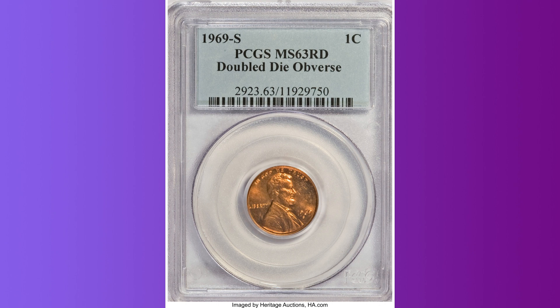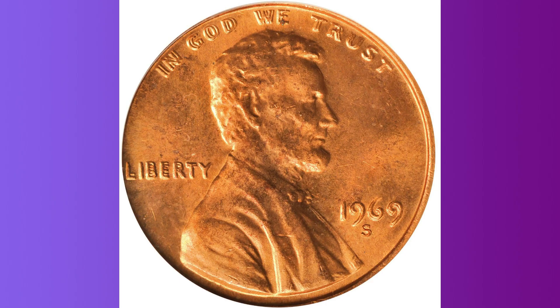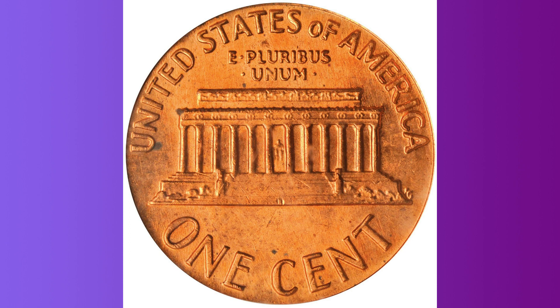This excellent penny has fully bright orange luster with silky, somewhat reflective surfaces and strong design details. A few small surface marks and a minor obverse spot are all that prevent a higher numerical grade. The date, Liberty, and IN GOD WE TRUST are all strongly doubled — so forcefully that the doubling can be seen without a magnifying glass. That is part of what makes this doubled-die variety so popular.